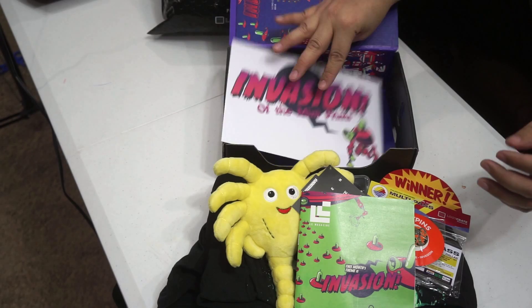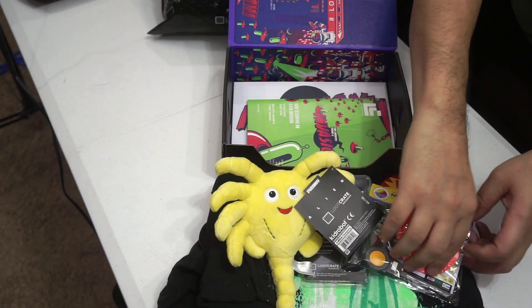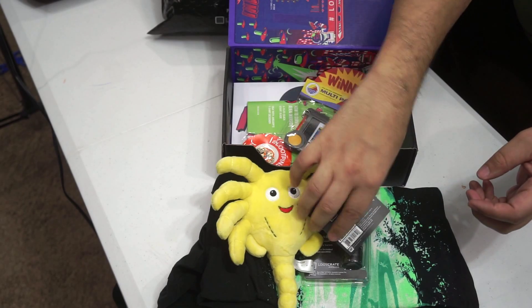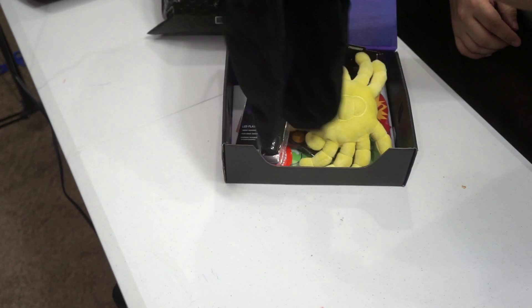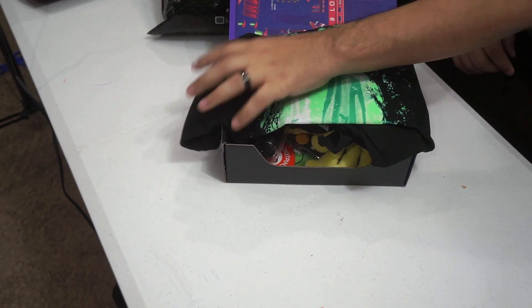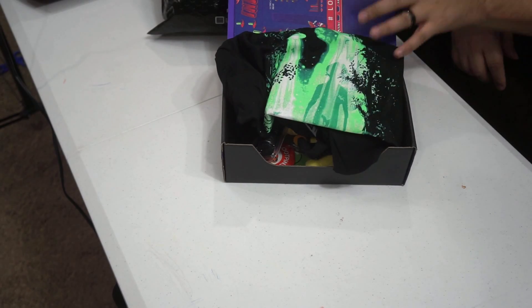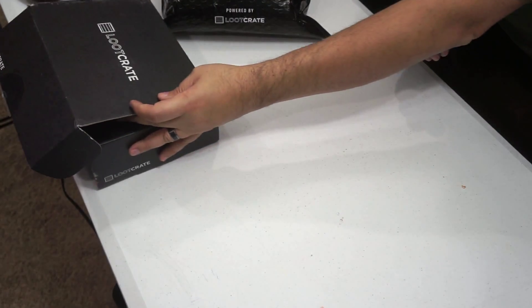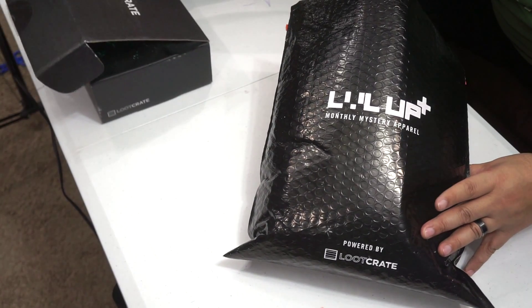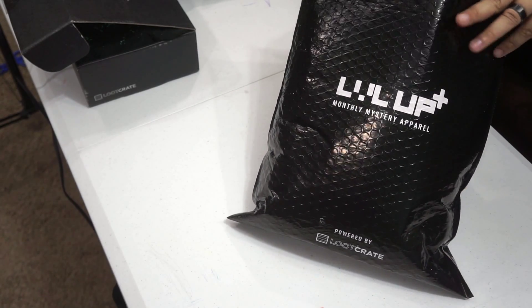Again, I apologize for not getting that unboxing done. It was a rough time. So let's put this all back away and we're going to move on to the monthly mystery apparel. This is an addition that you can add on to your subscription if you like. Obviously it's going to cost a little bit more money, but I think it's worth it. Some of the stuff that you get in here is really cool. So let's just break right into it.